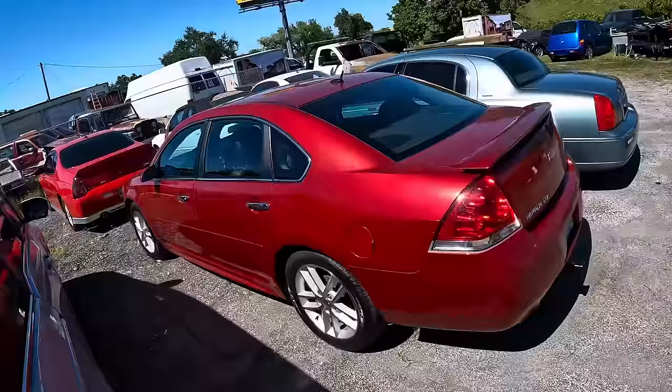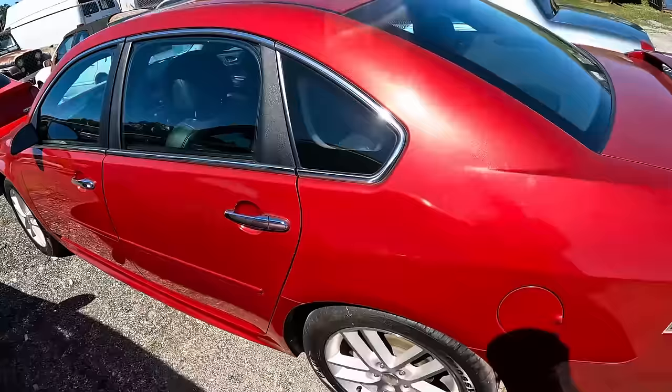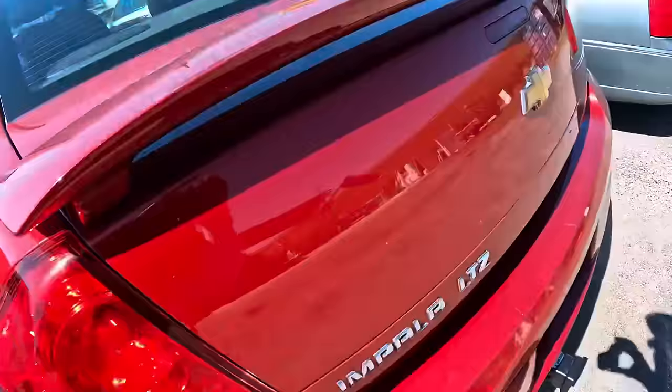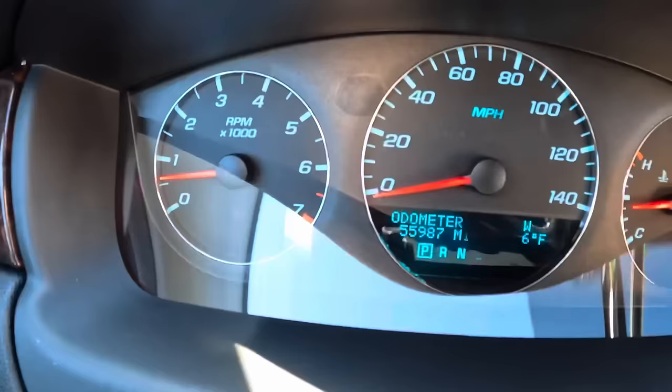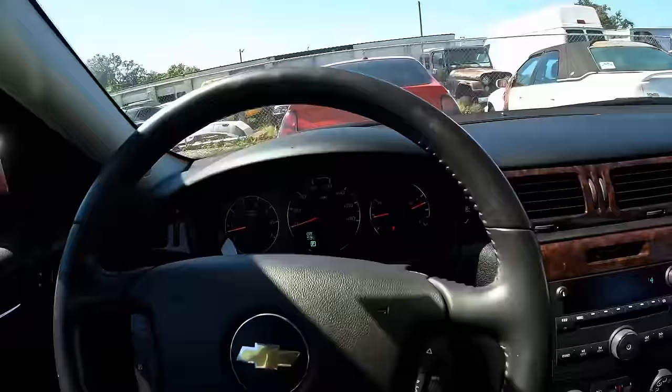Hello everybody, good day to you and welcome back. This is a 2013 Chevrolet Impala LTZ — that's the high trim package. This thing is mint for its age, a very nice example with 55,987 miles on the odometer. Customer states several things about this particular vehicle. Look at that CD holder up there — definitely a time capsule.